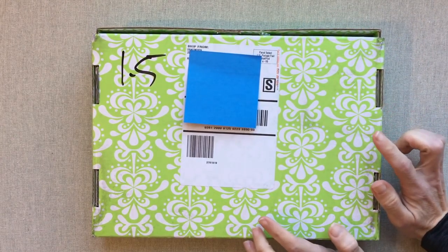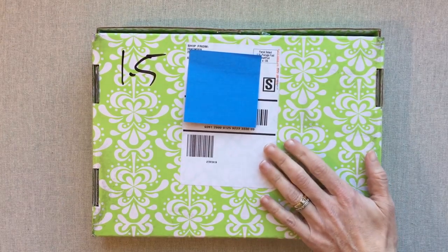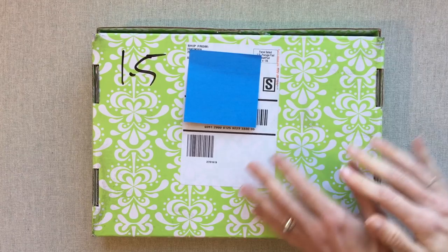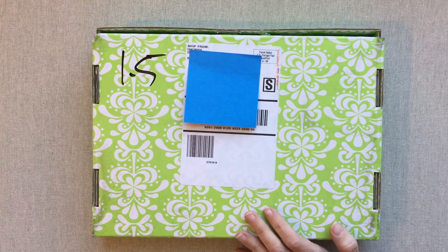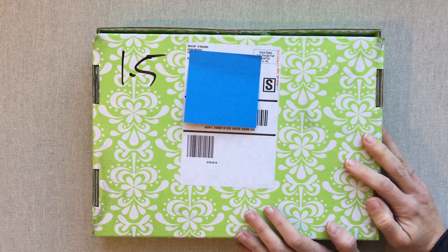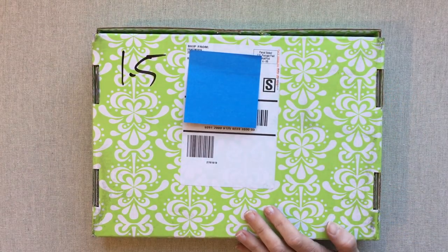I want to tell you guys that Erin Condren did a live video the other day on Instagram where she shared the products in the Seasonal Surprise Box. I didn't know that's what she was going to do, and then I started watching it — I kind of wanted to see them, well I didn't, well I did — and I watched a few of the products but then I turned it off so I didn't see all the products. So I have seen some of it and I wish I wouldn't have. I really wish I would have left it a surprise.